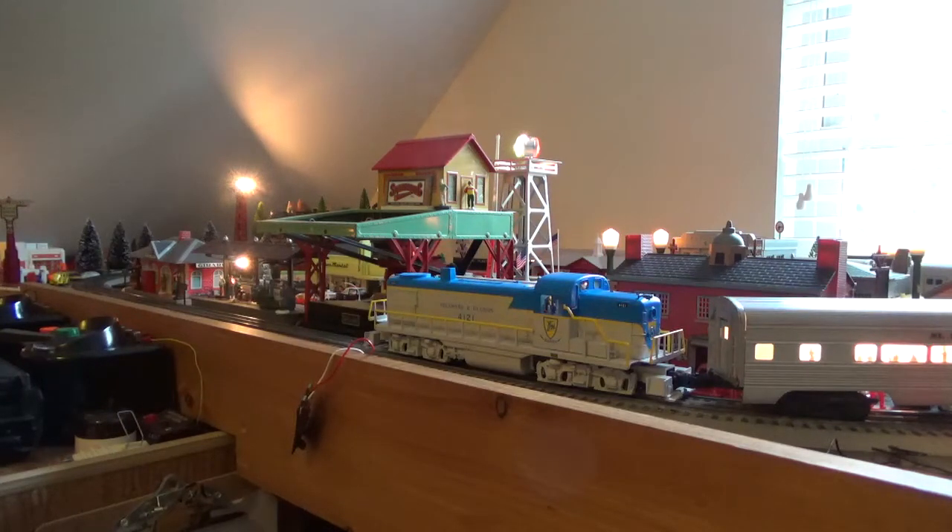Today we're running a Delaware and Hudson 4121 Lionel, and it's pulling a nice set of 2,500 passenger cars from around 1952. It is a complete set, although it's not a matched set because I picked up a few in different places. They're in really nice shape, so let's run them.